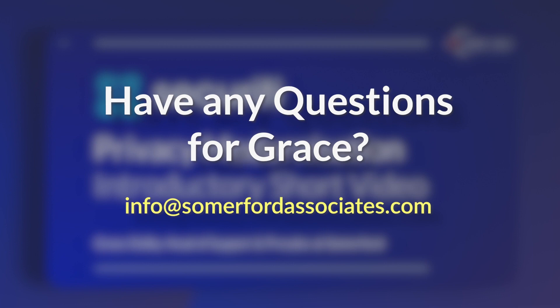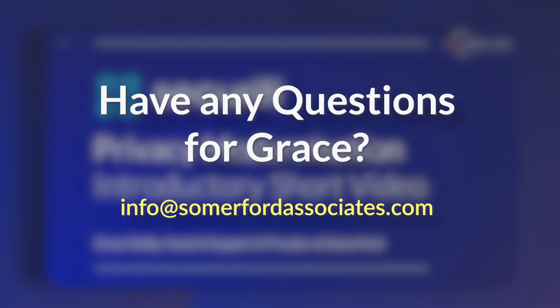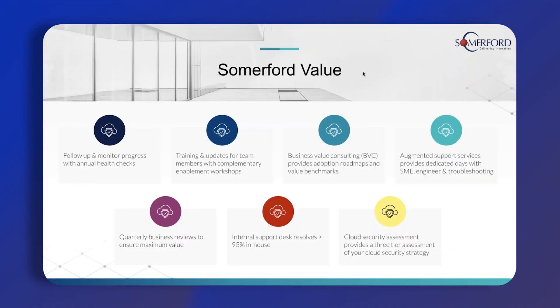My name is Grace Dolby and I head up the support and the pre-sales team here at Somerford Associates, who are a premium partner of Security. So what does Somerford bring alongside Security's amazing technology?